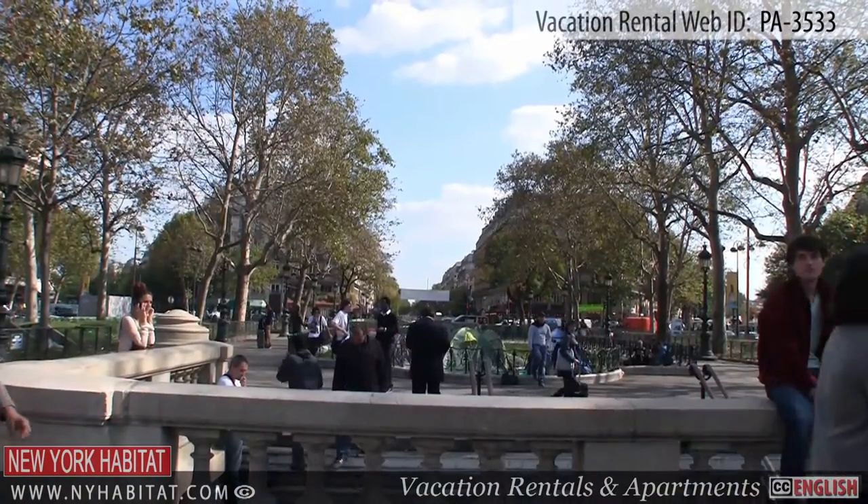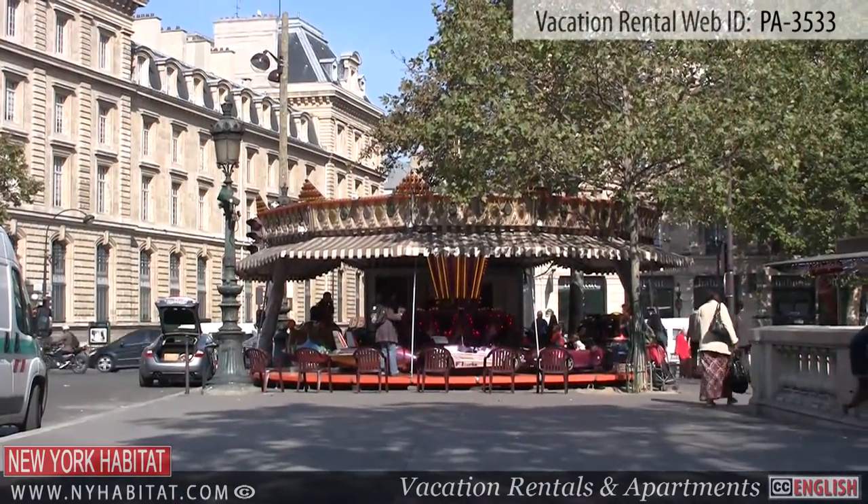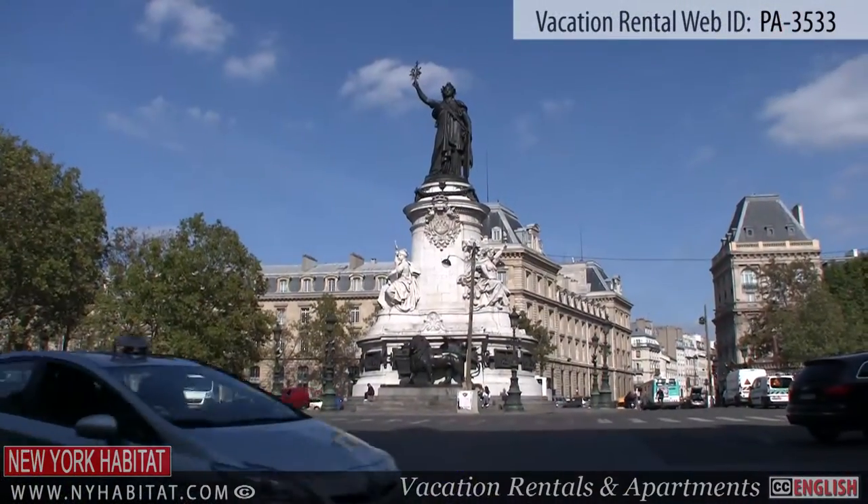La Place de la République is a large square in Paris, where the 3rd, 10th and 11th districts meet. Located in the center of the square is a large bronze statue of Marianne.